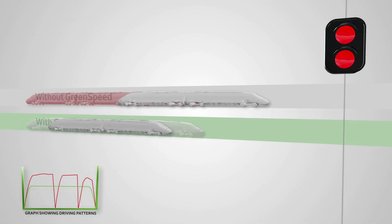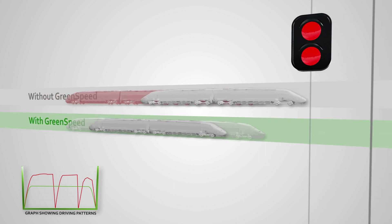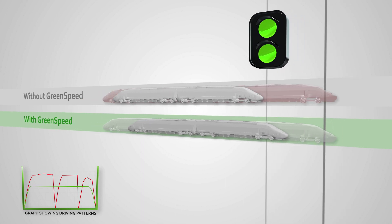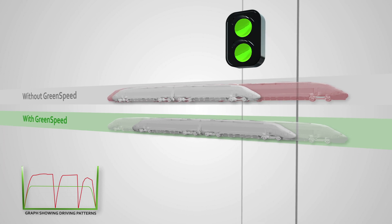Before the last signal, the driver without Green Speed needs to stop because the platform has not yet cleared. The Green Speed train arrives at the correct time and finds the platform clear, whereas the other driver has to accelerate and eventually arrives late at the station.